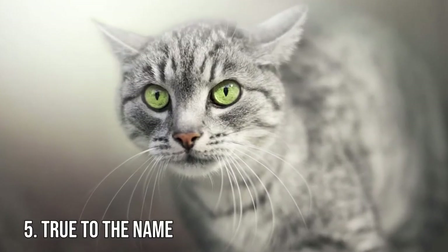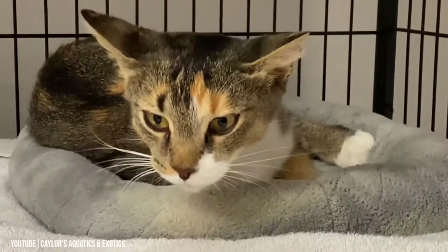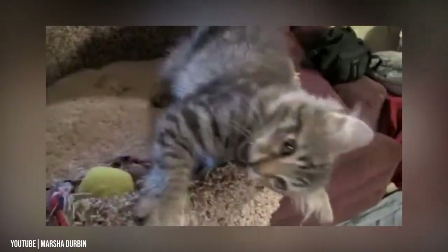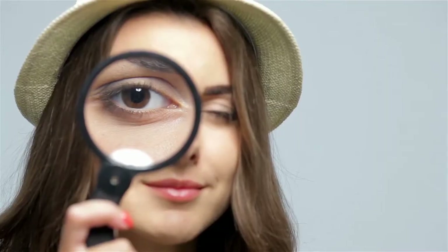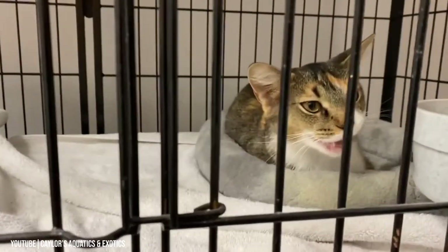Fact 5: True to the Name. Like a bobcat from the wild, an American bobtail's hind legs are slightly longer than its front legs. Because of this length variation, it causes the American bobtail to have a slanted stance, almost as if they were slightly crouching at certain angles. The American bobtail is actually one of the smartest of all cat breeds and has been referred to as the Harry Houdini of the cat world, because they can get themselves out of nearly any situation possible.